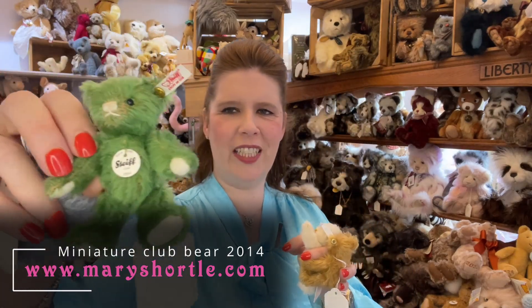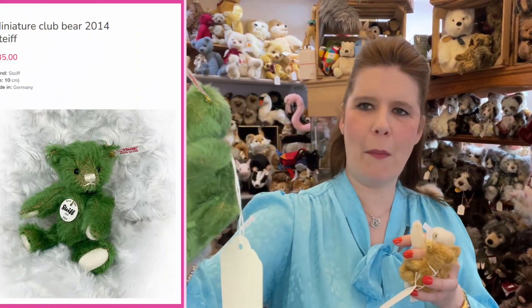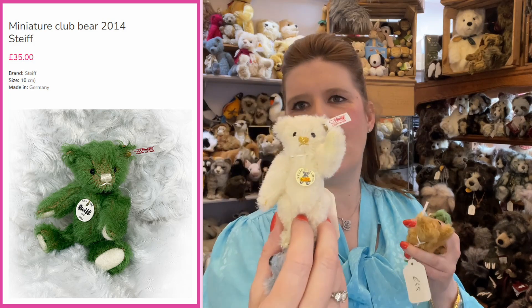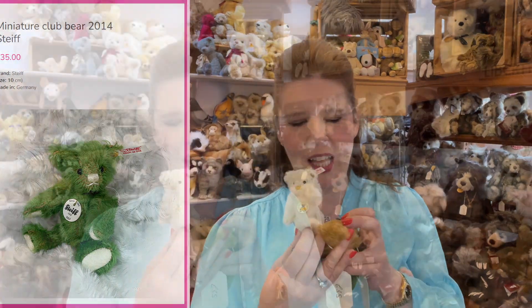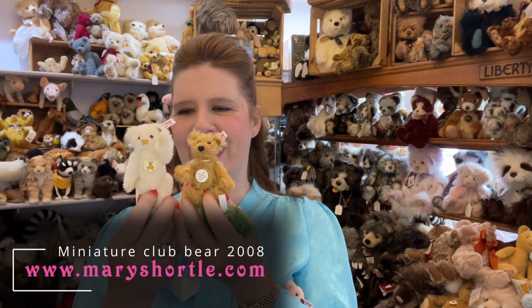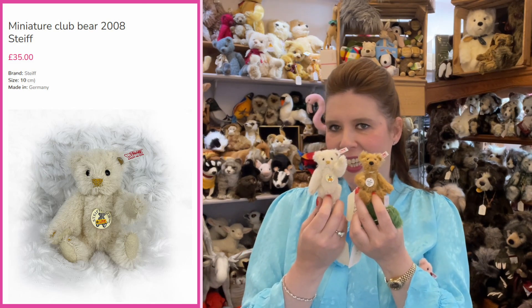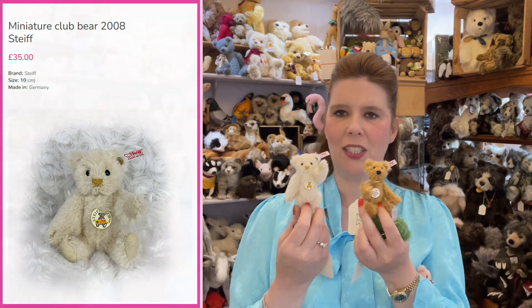Look at this 2014 one — isn't that gorgeous? A really beautiful emerald green mohair, and then there's this sweet one with the gold stitched nose. We've probably got over a hundred of these miniature club edition bears at the minute, and we'll be popping them slowly onto the website. We retail them at £35 each, and if you want to start a new collecting idea these would be great — cabinet sized so you can have fun sourcing them and enjoying them in your display.